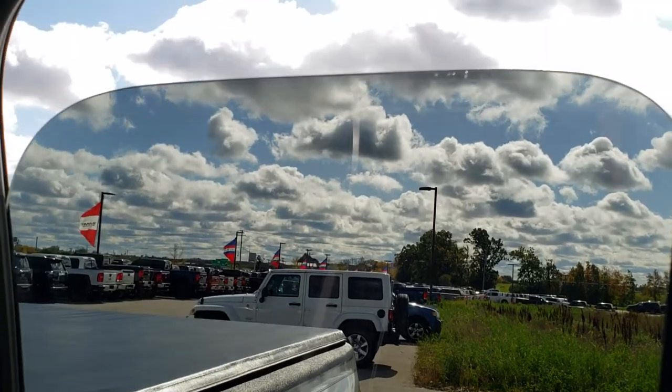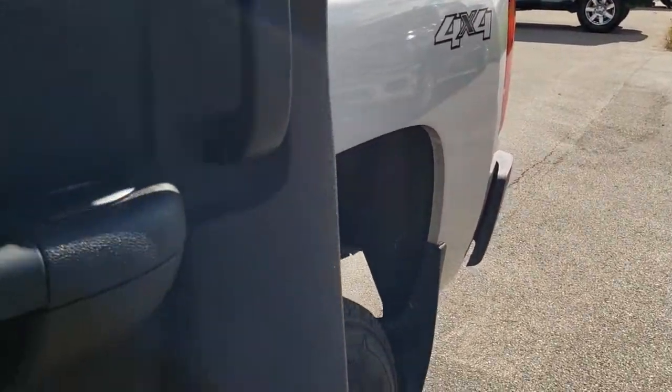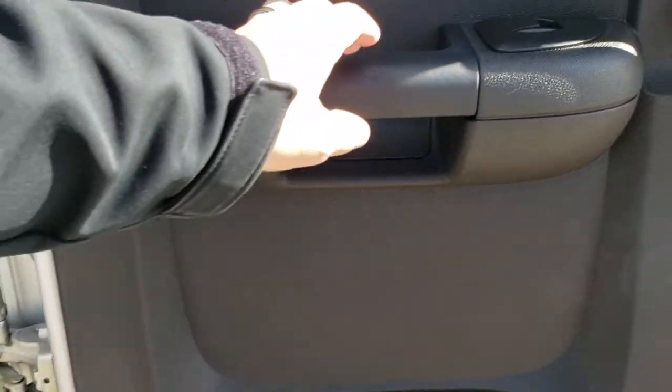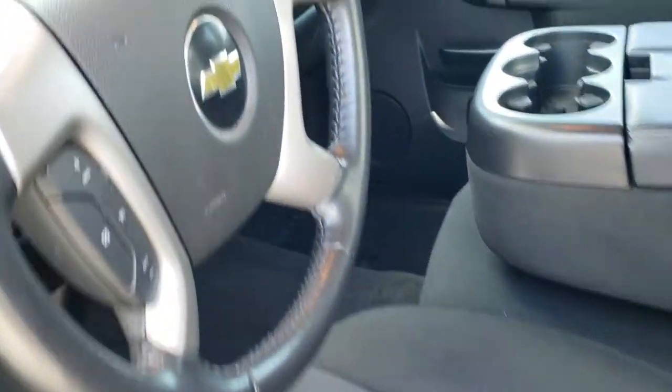What I like about these extended cabs is not only do these windows go down, but they also open up all the way, so it's easy to load and unload stuff. The doors aren't going to get in your way and they're easy to close — just flip them shut like that.